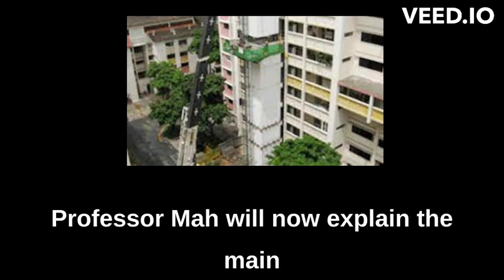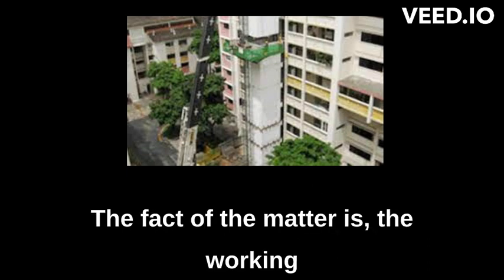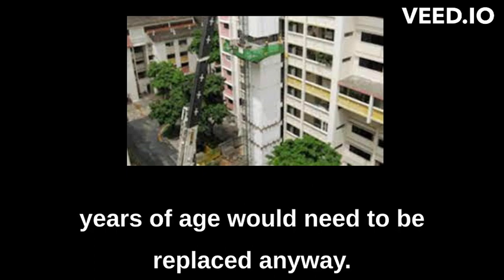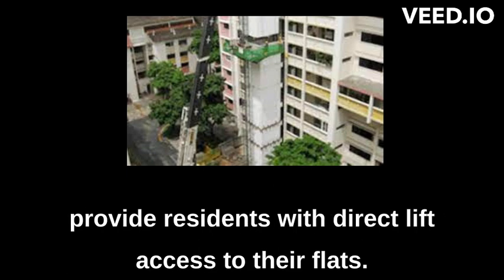Professor Ma will now explain the main reason behind the Lift Upgrading Program. The fact of the matter is, the working lifespan of lifts is about 30 years, hence the lifts in flats that have reached 30 years of age would need to be replaced anyway. Given the situation, the HDB took the opportunity to provide residents with direct lift access to their flats at the same time.